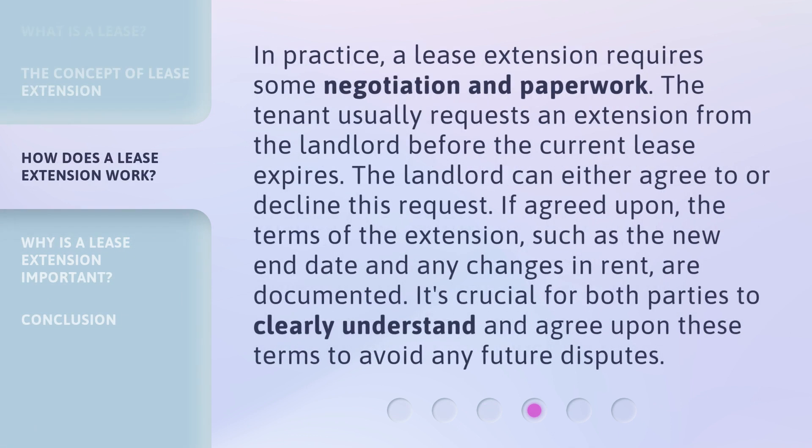In practice, a lease extension requires some negotiation and paperwork. The tenant usually requests an extension from the landlord before the current lease expires. The landlord can either agree to or decline this request. If agreed upon, the terms of the extension — such as the new end date and any changes in rent — are documented. It's crucial for both parties to clearly understand and agree upon these terms to avoid any future disputes.